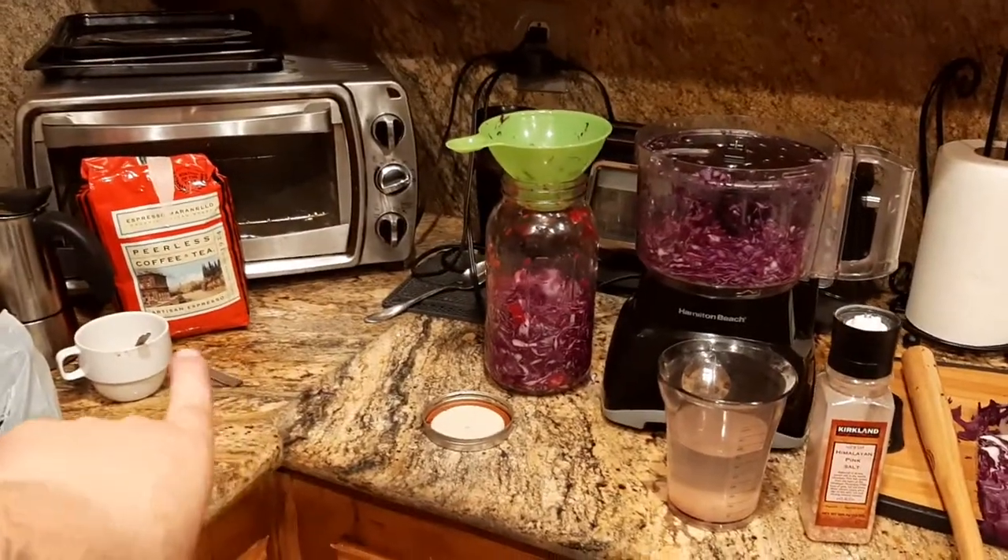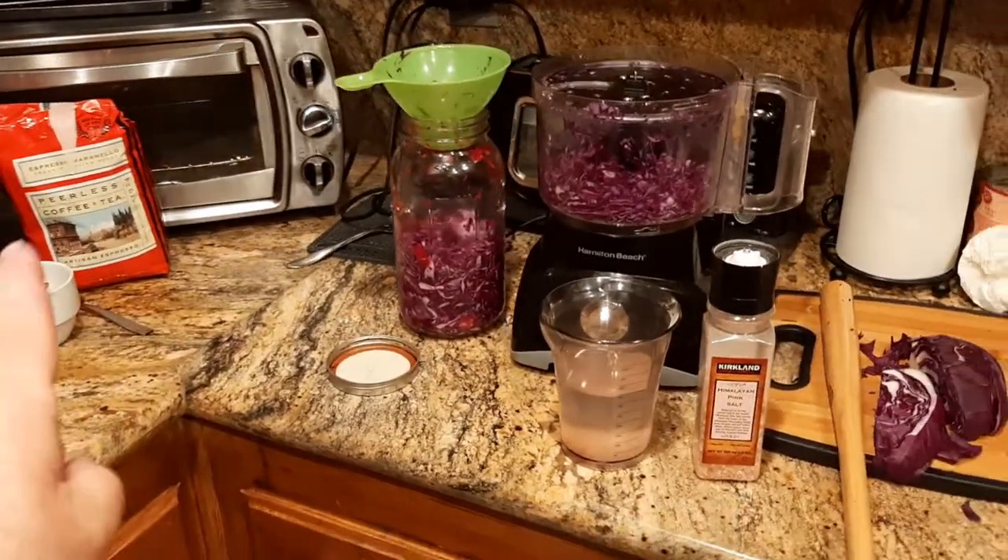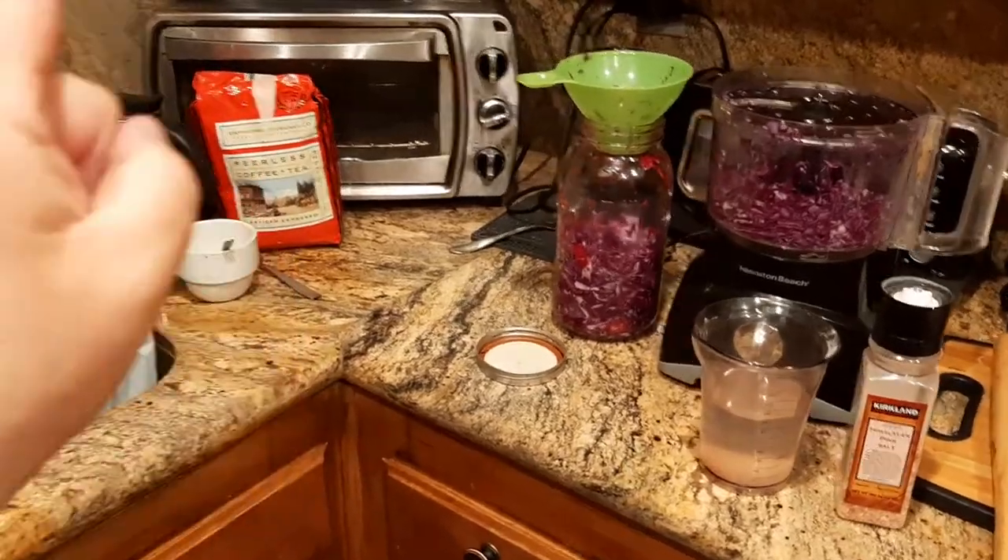Quick shout out to Peerless Coffee — they make great stuff. Thanks to my cousin for sending me a bag of this stuff. It was delicious.